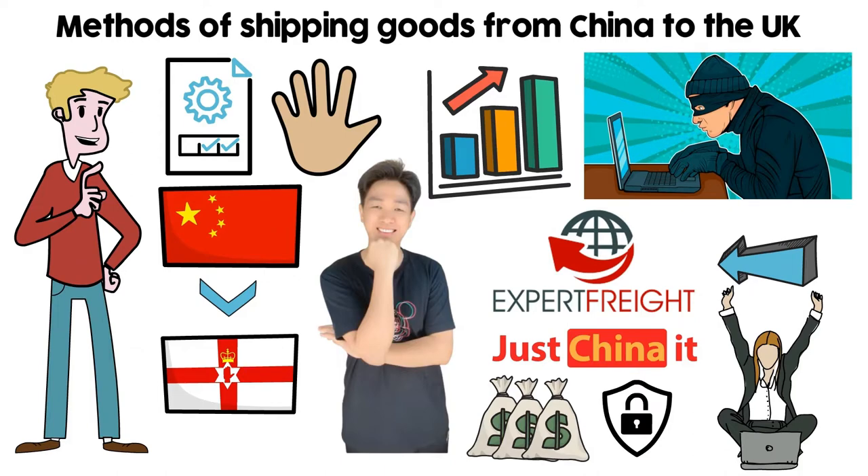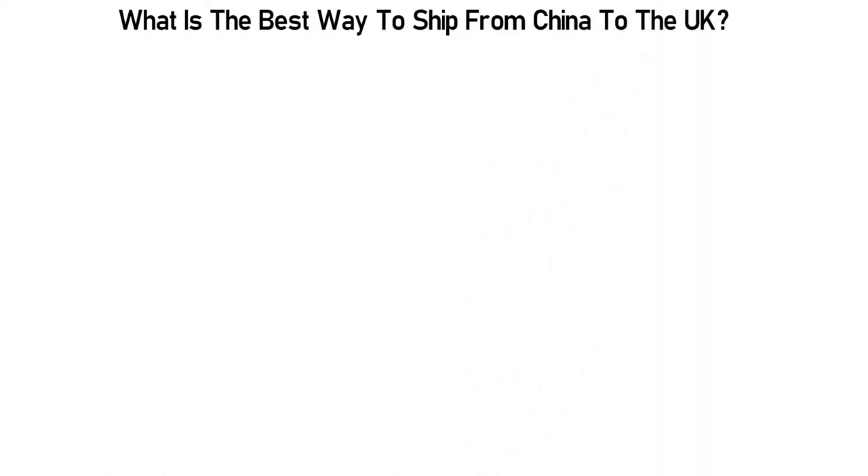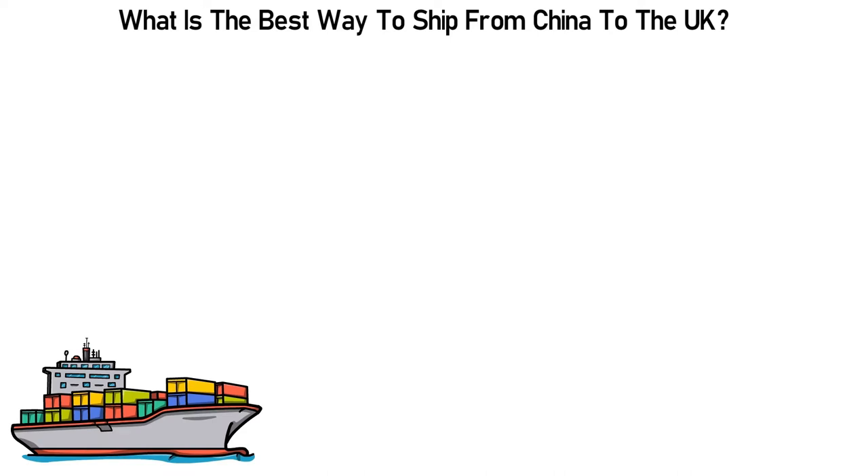So let me not take much of your time. Let's dive straight into our main topic: what is the best way to ship from China to the UK? Today, importers can ship goods to the UK using several methods. I'll explain each process with the time and cost involved.